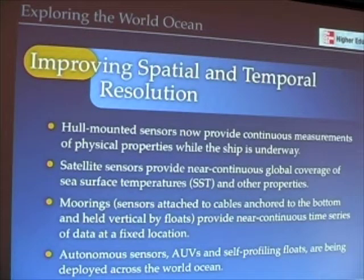Some other techniques that are in use to improve our spatial resolution are things like sensors mounted to the hull — hull-mounted sensors. So while the ship is traveling from one place to the next, we can continuously record data as the ship is moving and, again, improve our spatial resolution.